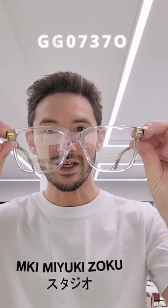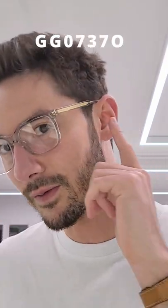Here are the best Gucci current models for men. The 0737 in crystal. Love this from the gold deco collection with the gold inlays on the side and the gold rivets at the front. Beautiful frame.